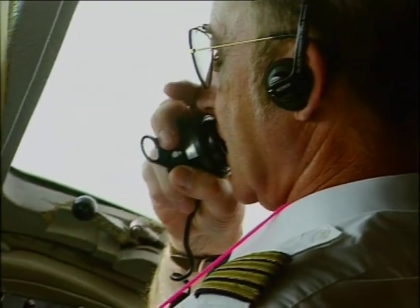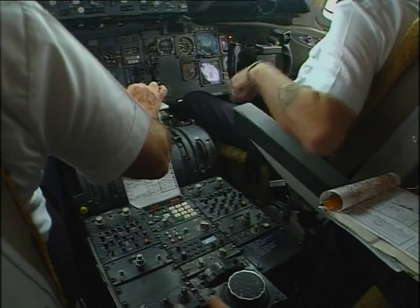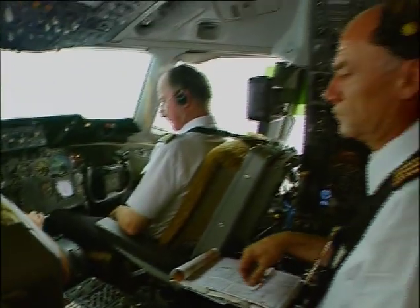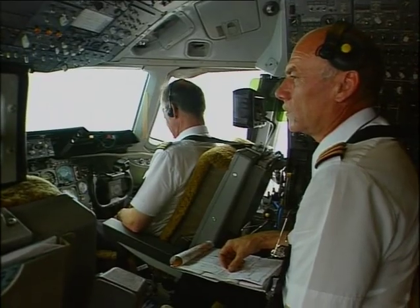The weather in Peking is foggy — typical meteorological conditions for this time of year. This isn't a problem for us though, because Peking airport has the technical installations necessary for a so-called category one approach. The required minimum visibility of 800 meters and a cloud base above 60 meters is present today.